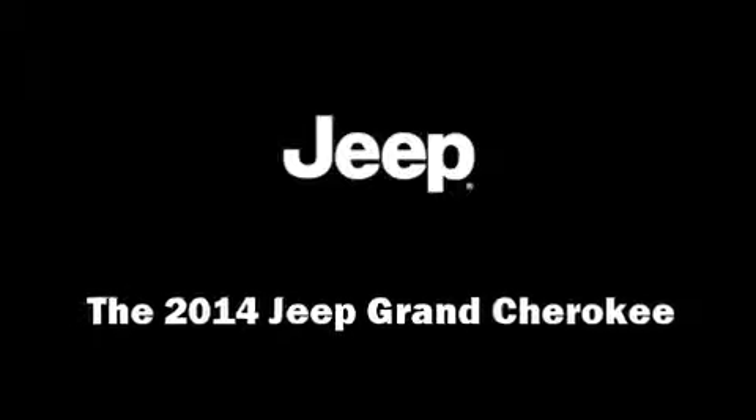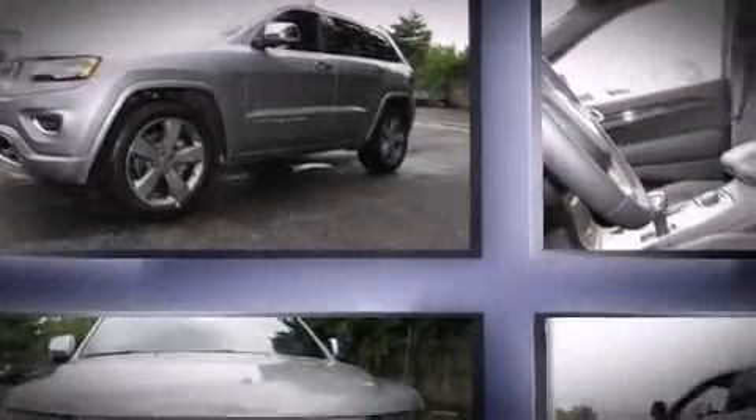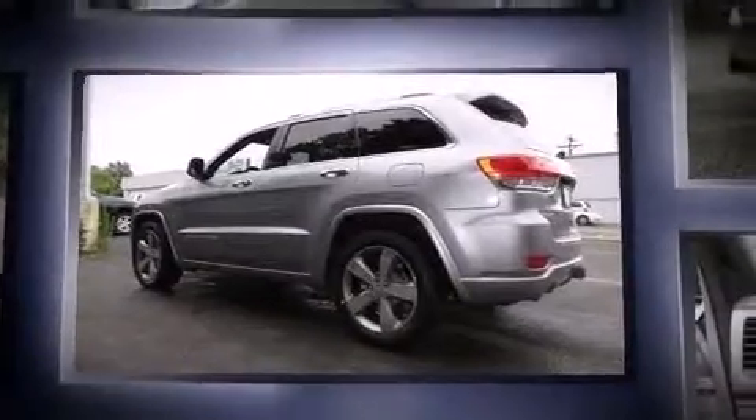Treat yourself to a test drive in the 2014 Jeep Grand Cherokee. With fewer than 5,000 miles on the odometer, this four-door sport utility vehicle prioritizes comfort, safety, and convenience.